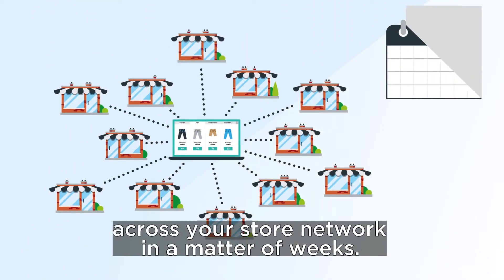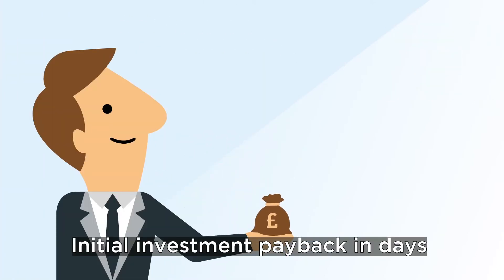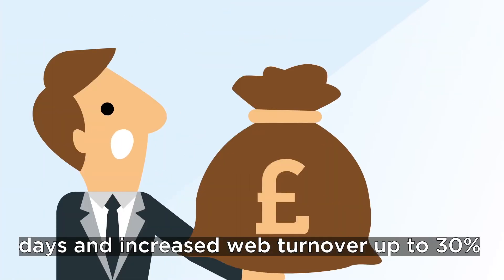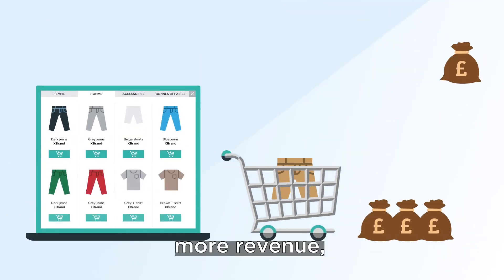OneStock is typically ready to be rolled out across your store network in a matter of weeks. And the results? Initial investment payback in days and increased web turnover of up to 30%. More product availability, more revenue, more margin.